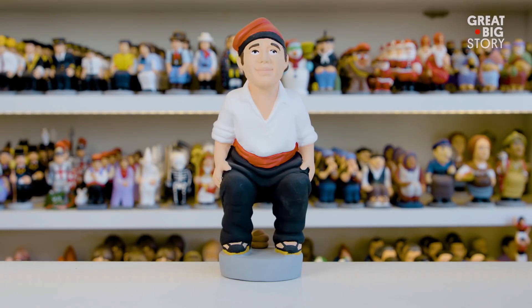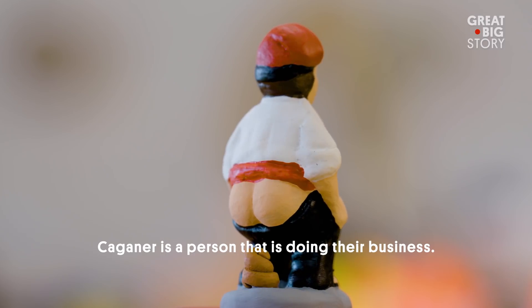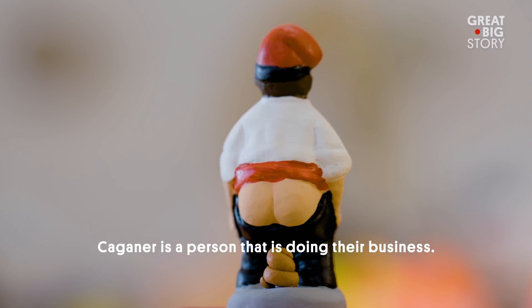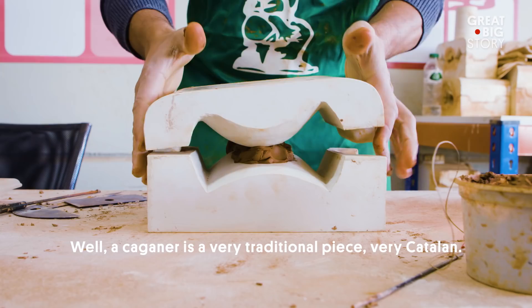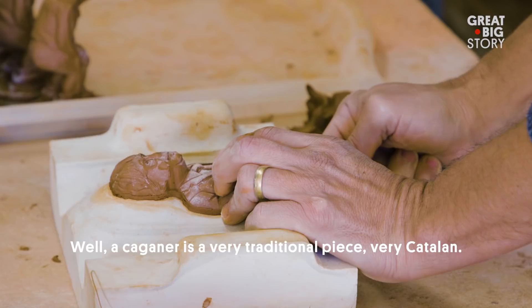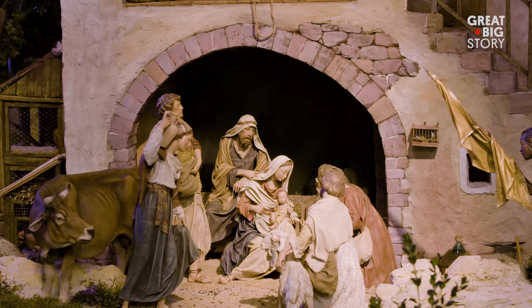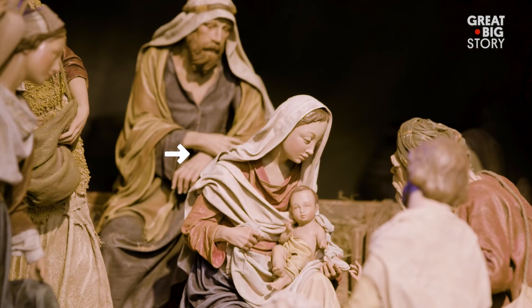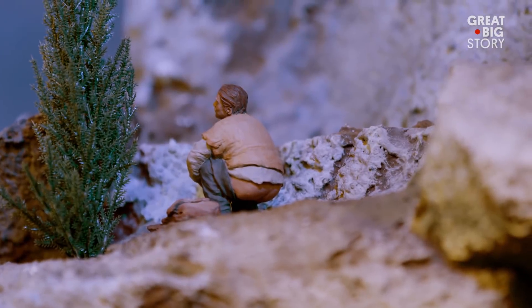Caganer? Caganer. Caganer is a person who is making his needs — to cagar. In English? To shit. Caganer is a piece that is very traditional, very Catalonian. In Catalonia, when you put up your nativity scene, you have Mary, Joseph, of course baby Jesus, some kings, and this guy. The Caganer.